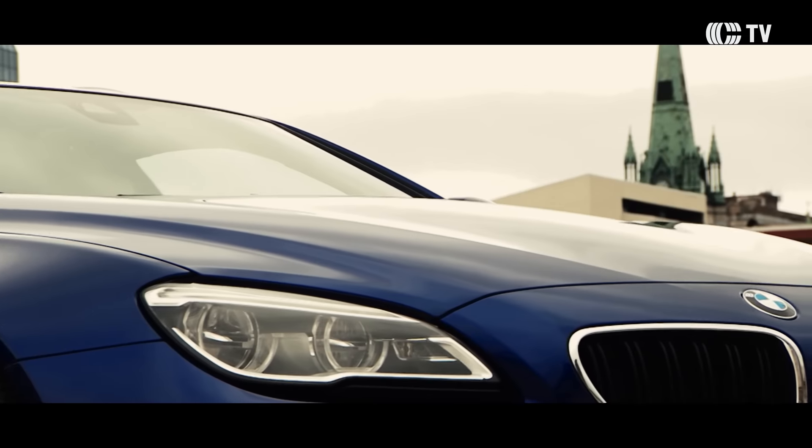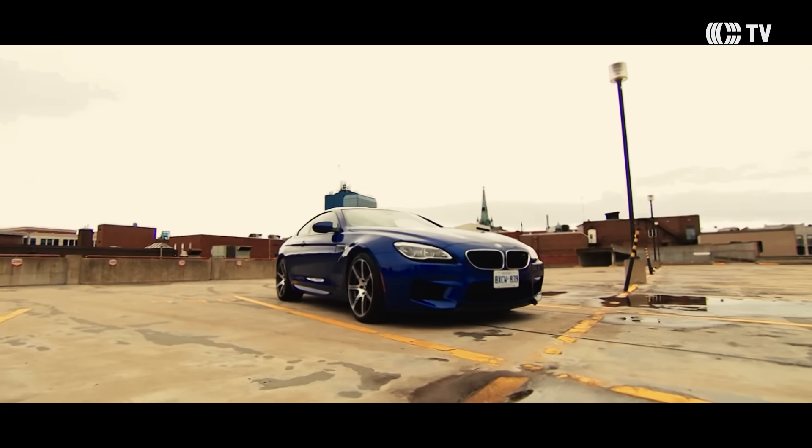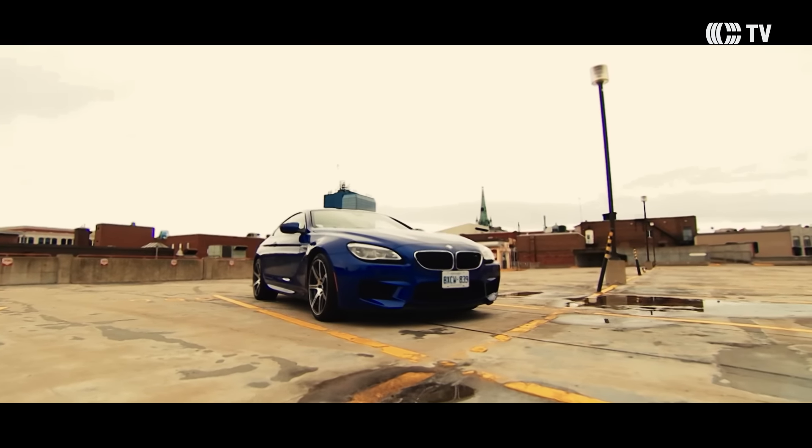Oui, tu as raison, ça commence fort. En fait, Émilie, on essaye une BMW M6. La BMW M6, c'est une des berlines sportives les plus puissantes de la famille BMW.